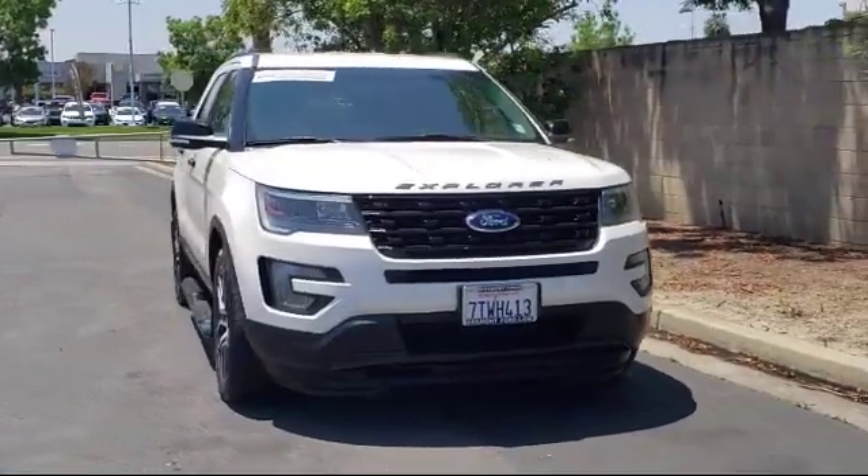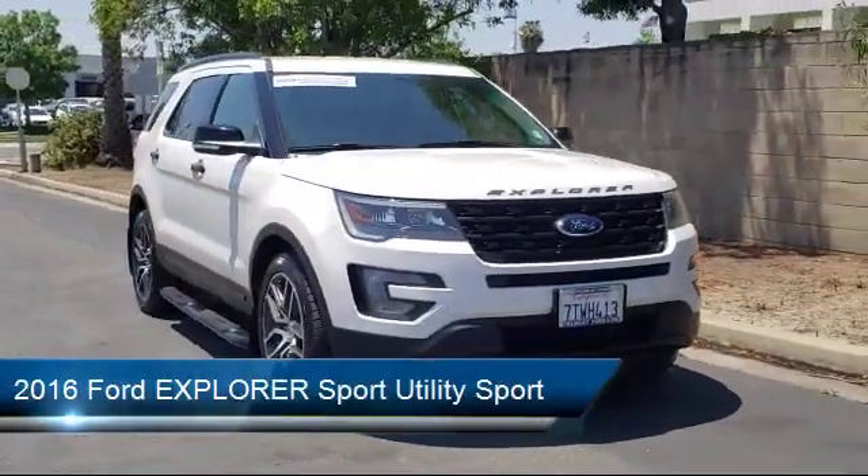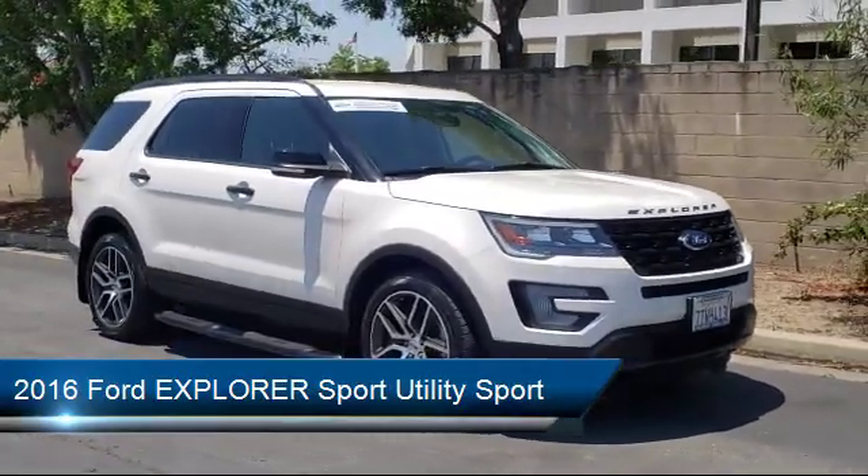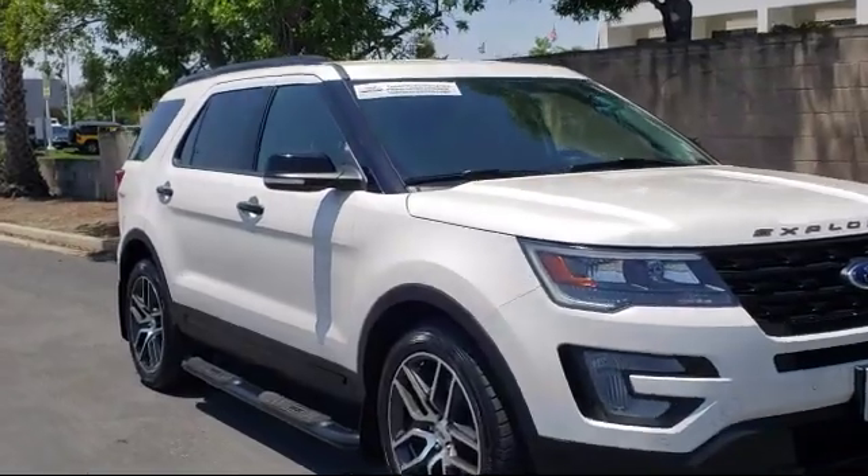It comes equipped with a rear spoiler, keyless entry, tire pressure monitoring system, third row seating, leather wrapped steering wheel, and roof rack.